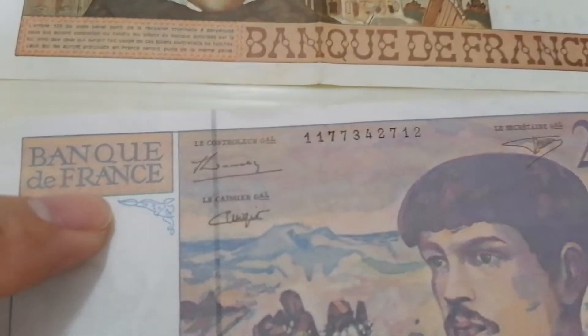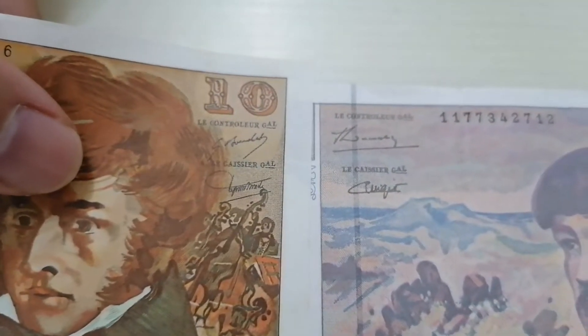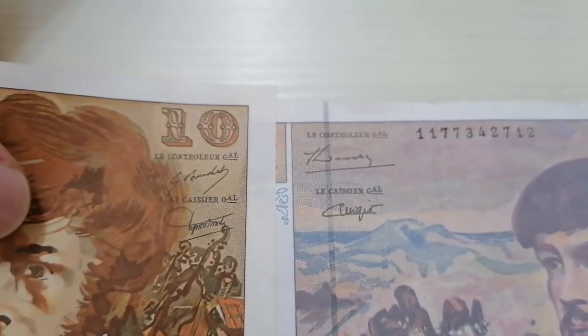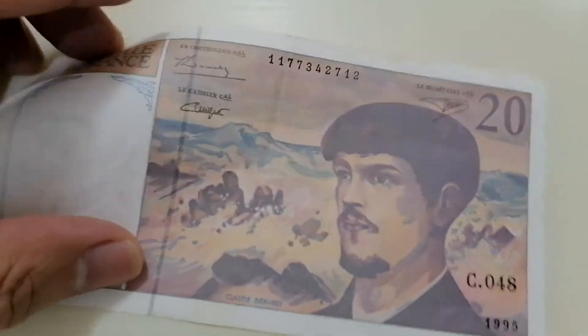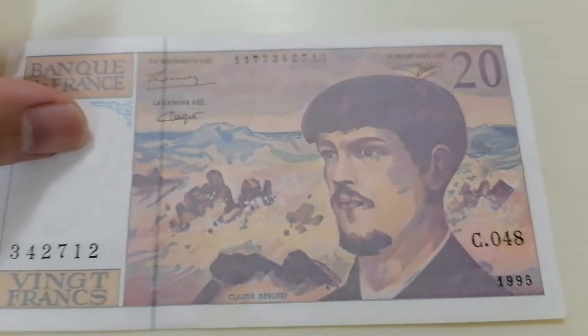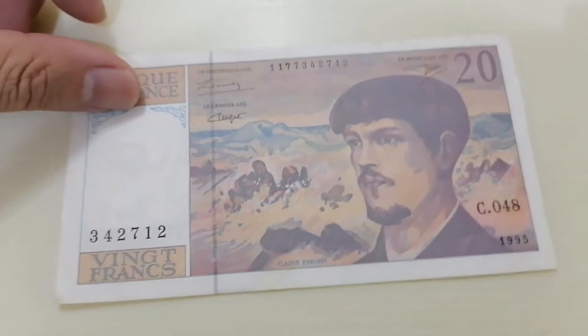This also has two signatures over here. Let's have a look — it looks like a different person from the previous one; the cashier is different and the controller is also different. This piece has a security line — you can see here, this is the security line. The texture of this is much thicker compared to the 10 franc. It was issued in 1995 and there are three signatures in total, three serial numbers — one in the middle and one at the right side — as well as a watermark in between here.